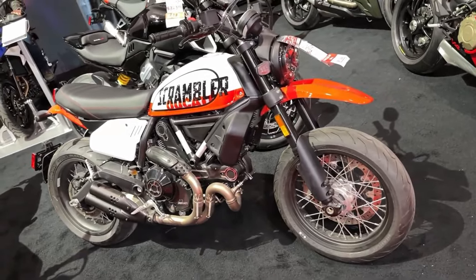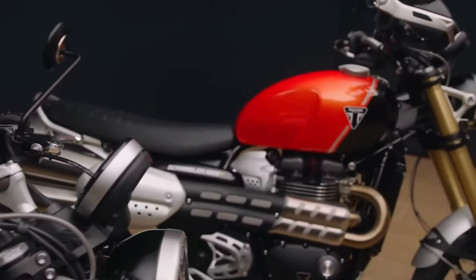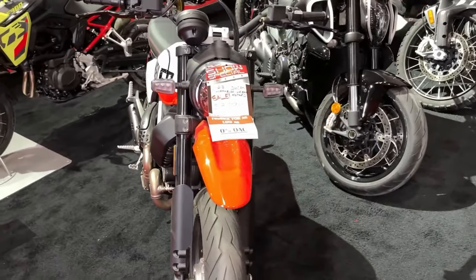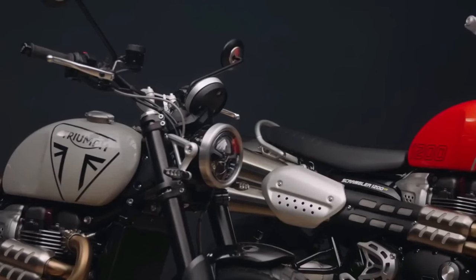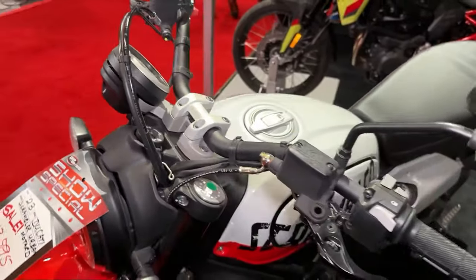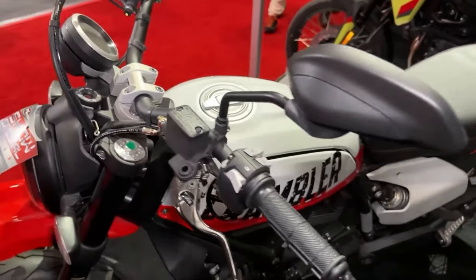The 2024 Ducati Scrambler Urban embodies the spirit of urban exploration, offering riders a stylish and versatile motorcycle designed for navigating city streets with ease. Powered by a responsive and fuel-efficient engine, the Scrambler Urban delivers ample performance for urban commuting and weekend adventures alike. With its lightweight chassis and agile handling, it is nimble enough to navigate through traffic while remaining stable and composed at higher speeds.